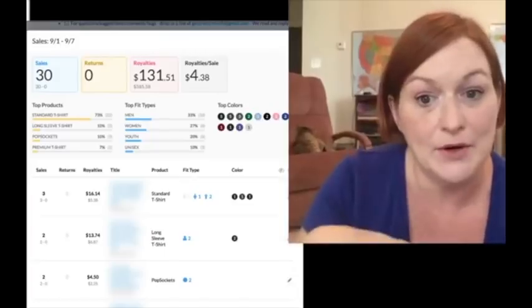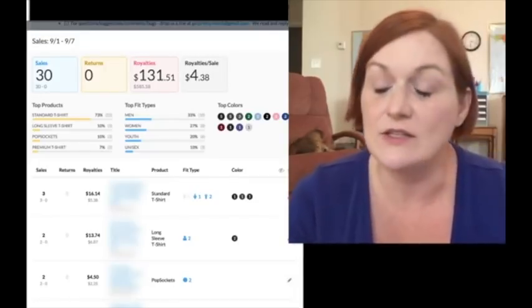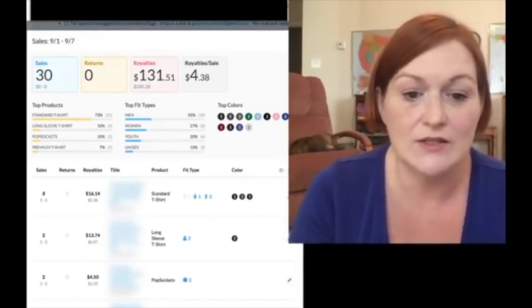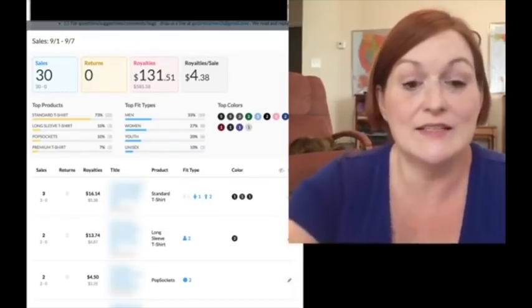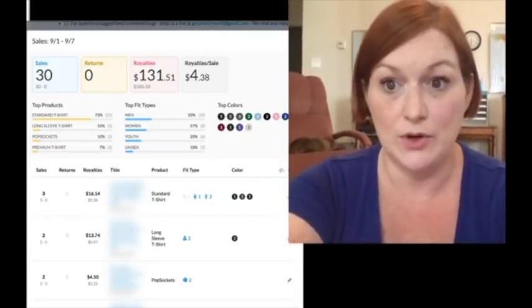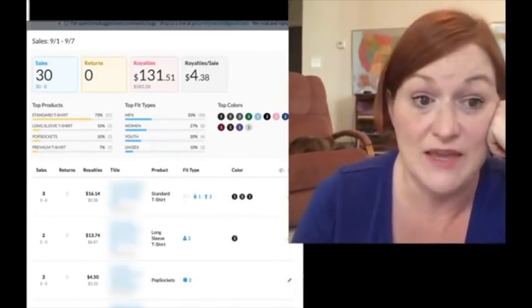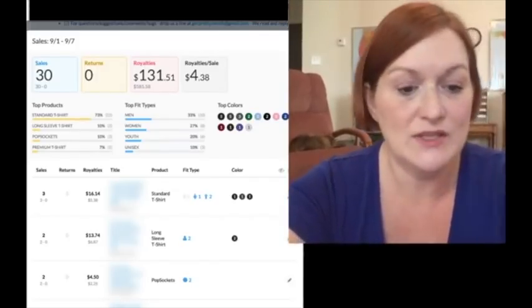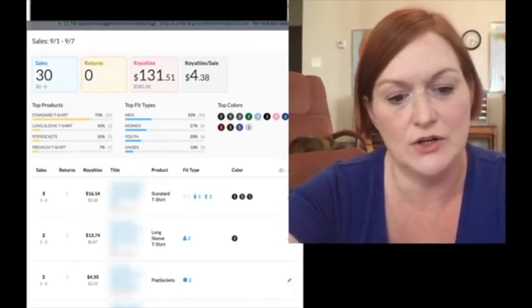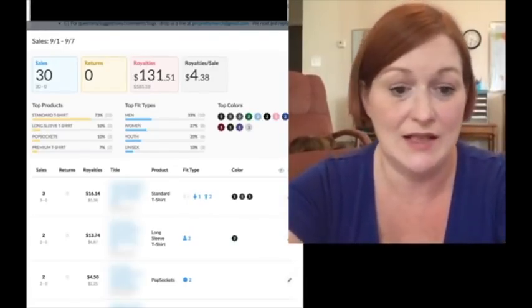These are my sales so far for the month of September — I've had 30 sales in the last week. My royalties on merch so far are $131, with an average of about $4.38 per sale. Not bad. I've been selling some Christmas stuff already and some Halloween stuff, so if you haven't gotten your holiday things up, they've started selling for me. You can see the breakdown: standard shirts, long sleeve, pop sockets, and premium shirts — standard shirts are still my best sellers for sure.